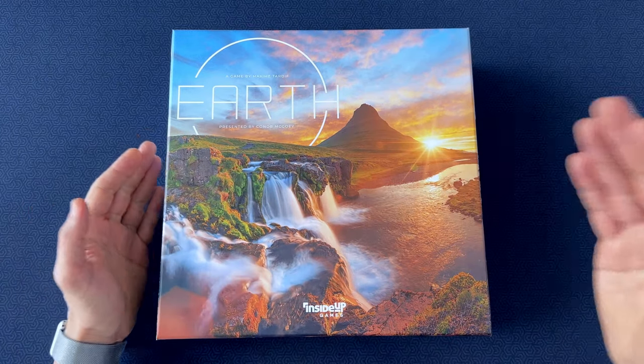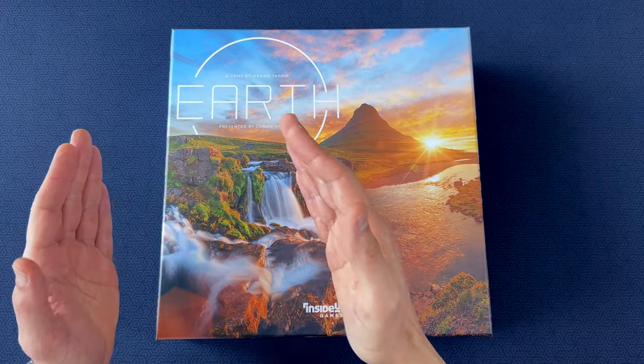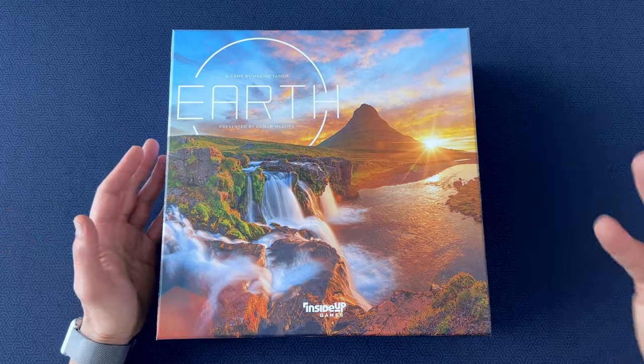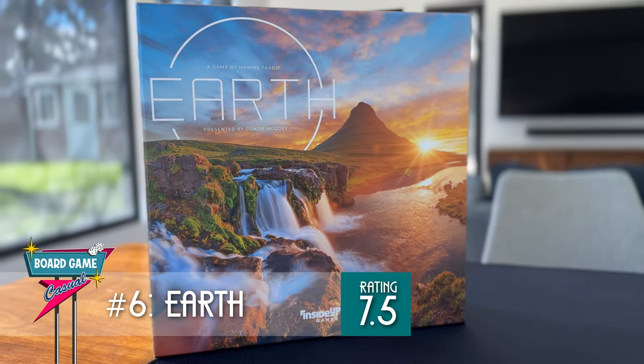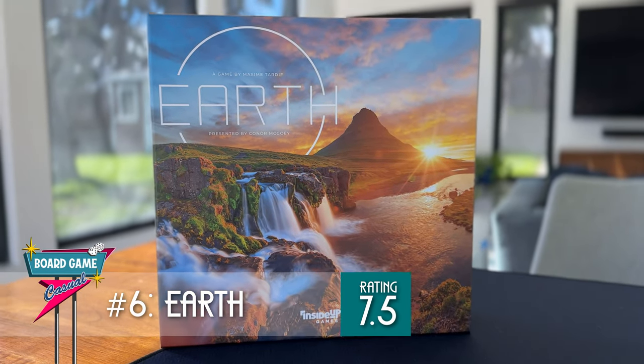Early in the game, I decided I'd go for a composting strategy. I focused on cards that let me compost and draw, and then just got rid of everything else. And hey, that scored me a win. I've still got Earth rated at a 7.5. It's fun, and if you like being able to get stuff and take actions on other people's turns, definitely check this one out.